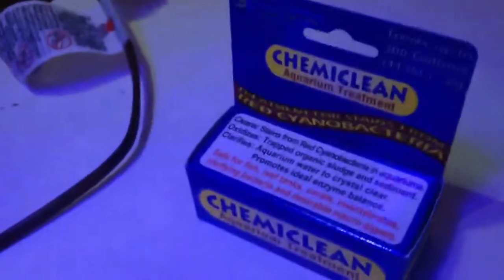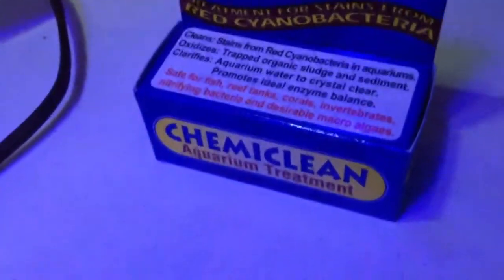I'm gonna be treating with this stuff in a few days probably to get rid of all my cyanobacteria.